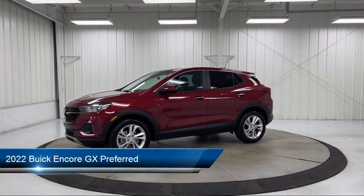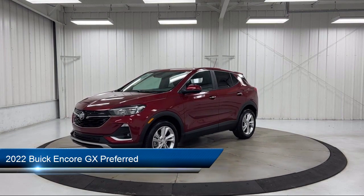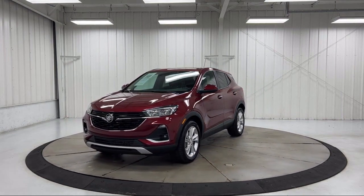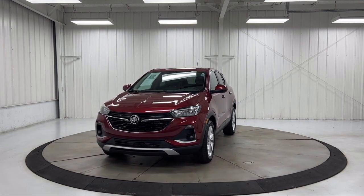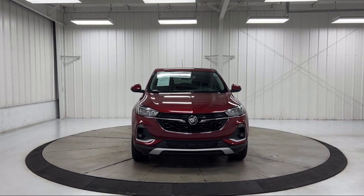It comes equipped with Preferred Equipment Group 1SB, Ride and Handling Suspension, Auto High Beam Headlamp Control, Six-Way Manual Driver Seat Adjuster, Sirius XM Satellite Radio, and Keyless Entry.